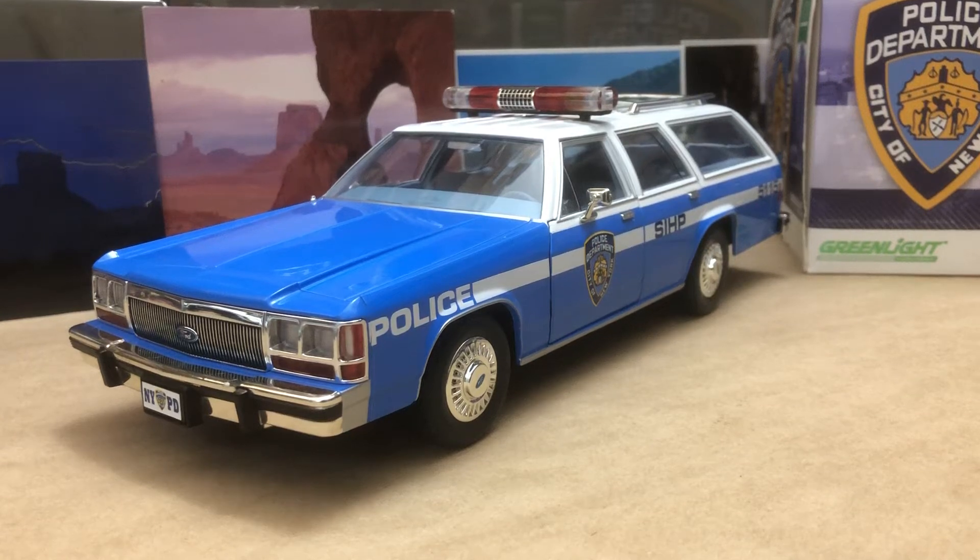What's going on YouTube? I finally got this out of the off-the-shelf and we're gonna look at it.